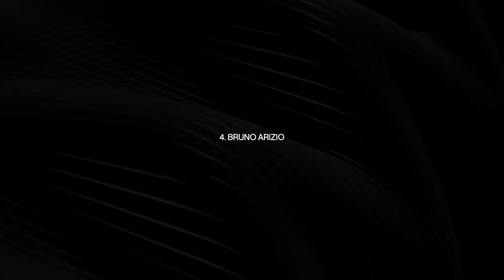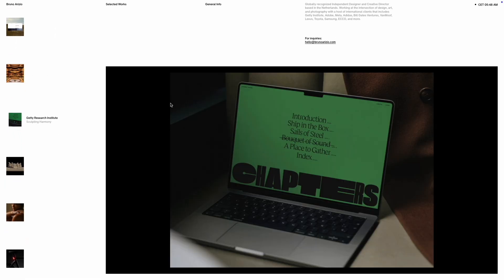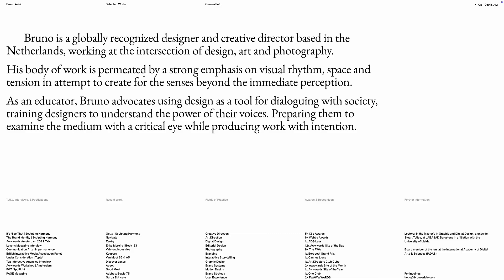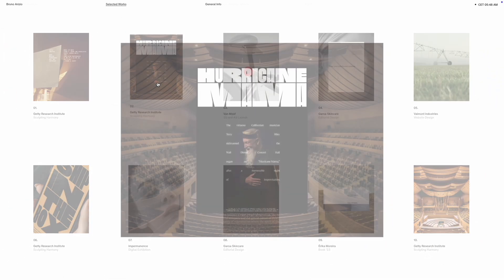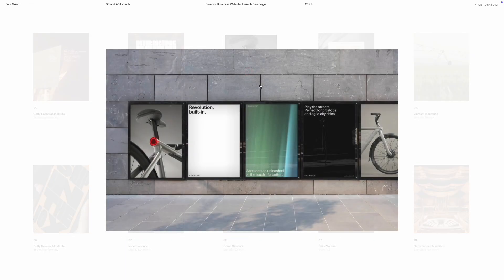Number four: Bruno Arizio — one of, if not my favorite portfolio at the moment. At the time of filming this, his portfolio just won Awwwards Site of the Day, and for good reason. In Bruno's own words: 'When we launched the site last year, I doubted it would be placed for Site of the Day. It was very simple, practical, and subtle — no splashy typography, loud animations, or anything like that. Just plain old Helvetica rendered in subtle and elegant animations.'